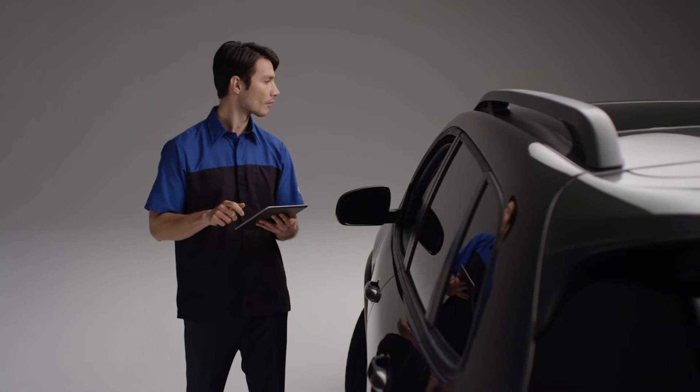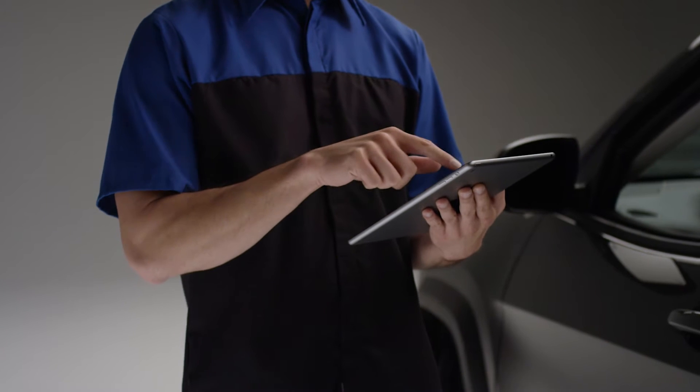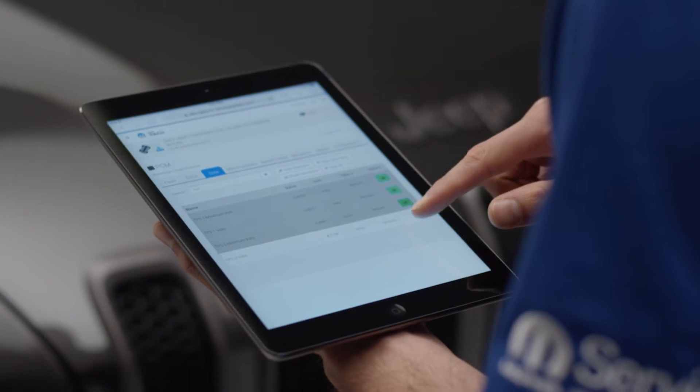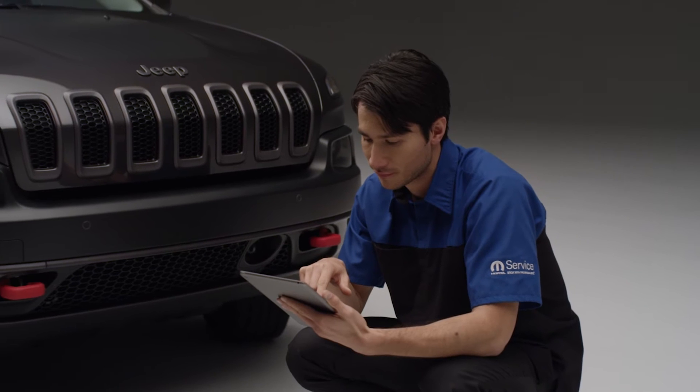We're responsible for developing the YTEK 2.0 product. YTEK 2.0 is a cloud-based mobile diagnostic tool that enables technicians to use mobile devices such as Apple iPads and their smartphones to remotely diagnose vehicles.